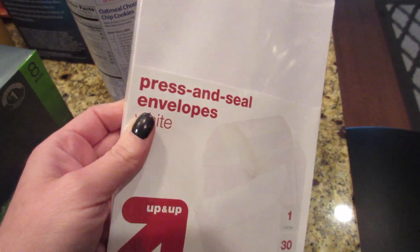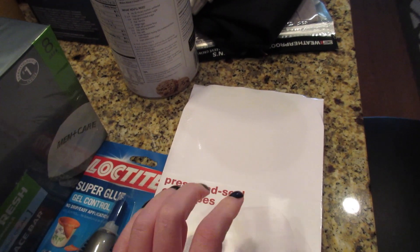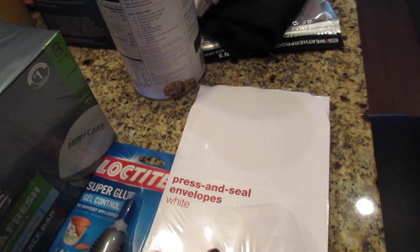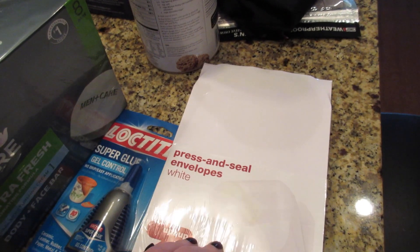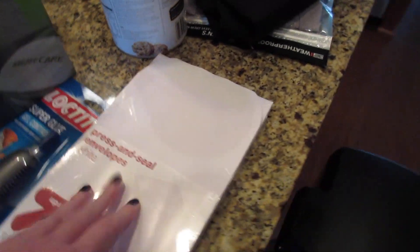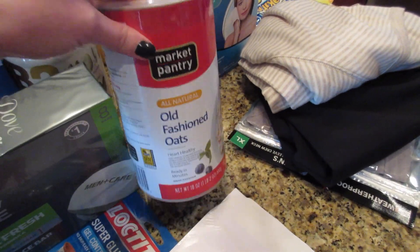We got our new Stella and Dot holiday lookbooks out and I was going to send them to past customers. If you'd like one, leave a message below — or actually emailing me would be better because I need your mailing address. I have a few right now with more coming.